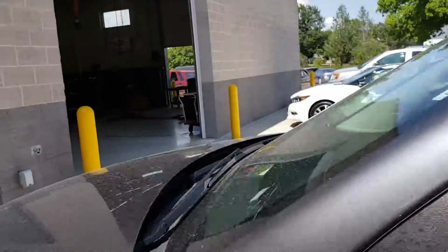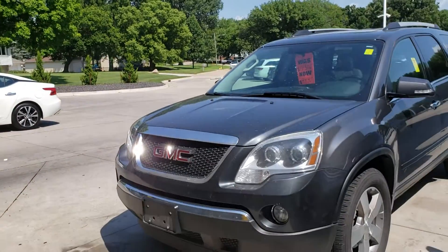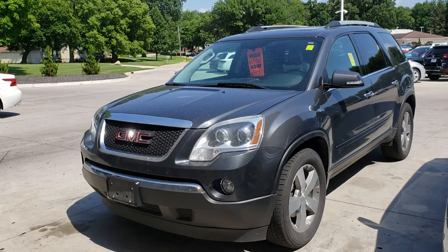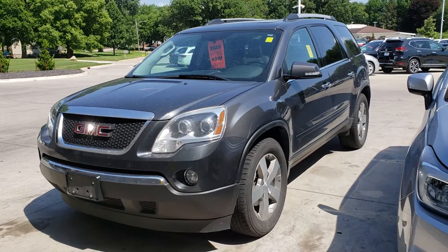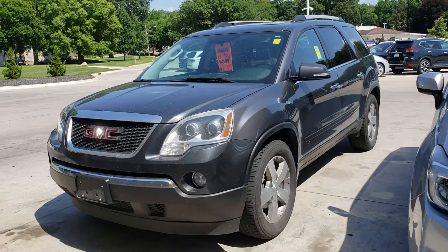Of course, these vehicles can and do often sell while they're going through the retail or refurbishing process. So if you're interested in the Acadia, I highly suggest stopping by to check it out — these do not last very long and I'd love to make sure you get your chance at it.